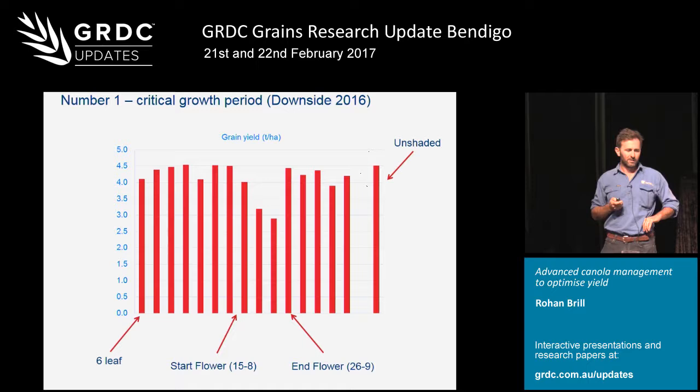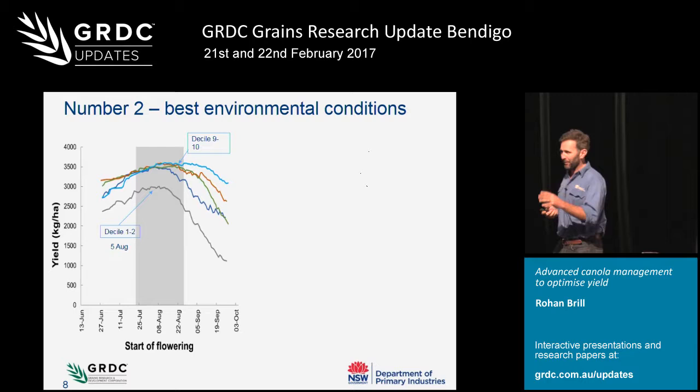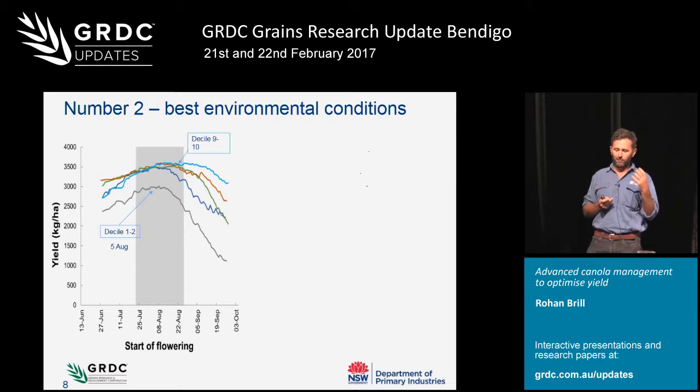So if we know the critical growth period and the most sensitive period of the plant, we need to get that into the best environmental conditions. It's that trade-off between not flowering too early where you might get frosted, or sowing too early and racing into flowering without producing enough biomass or capturing enough carbon - but obviously flowering too late usually means more heat stress and more moisture stress.